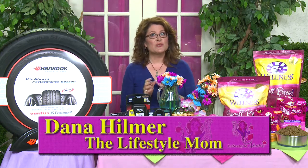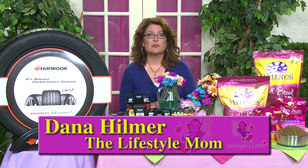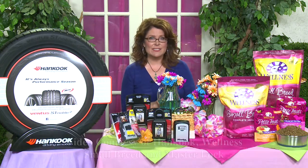Hi, I'm Dana Hilmer, the Lifestyle Mom. June is National Safety Month, and I've teamed up with some great companies to bring you some top safety tips for summer.